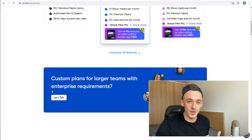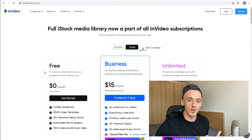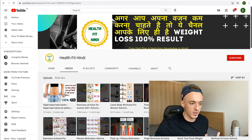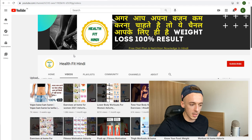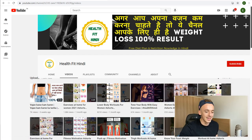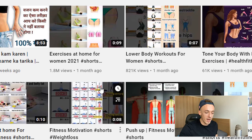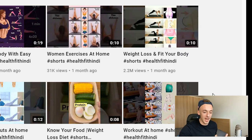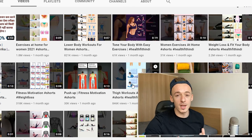We are going to be using InVideo in this video to create the YouTube Shorts because it's really one of the easiest ways to create and mass-produce them. Now take a look at this — we are going to be modeling after a YouTube channel called Health Fit Hindi. It's in the health and fitness niche, posting YouTube Shorts that are less than 10 seconds long in some cases, and they are getting millions of views. One short with just nine seconds got over 1.8 million views; another with less than seven seconds got 800,000 views; and one of 10 seconds got 2.2 million views.